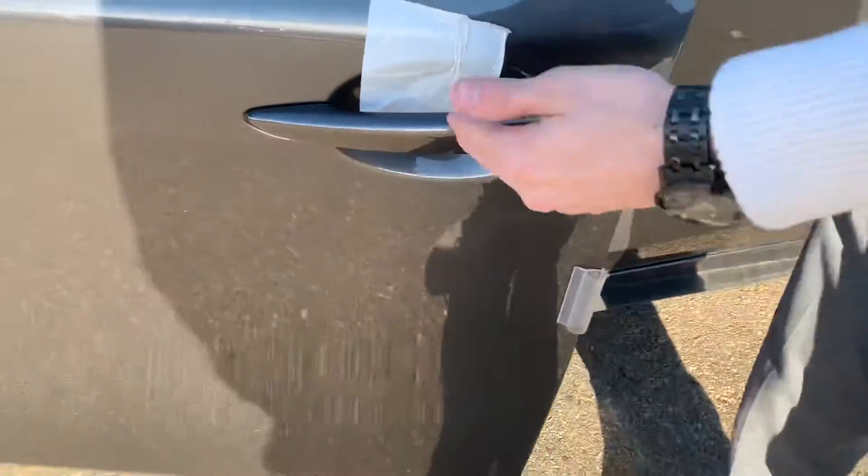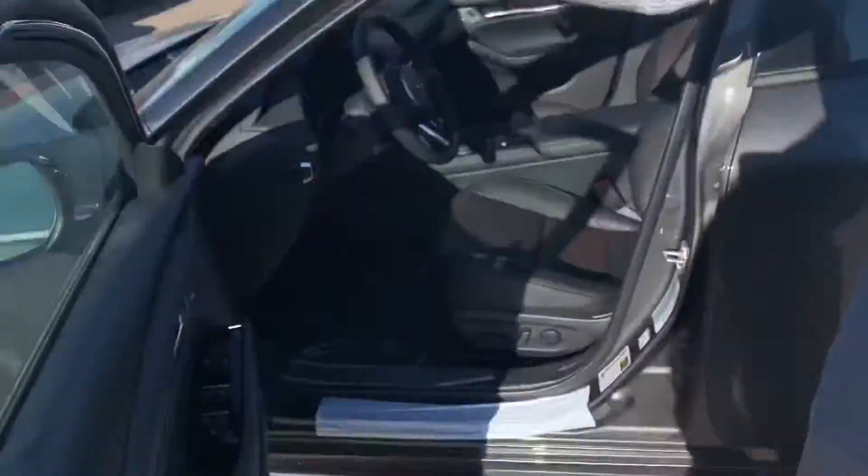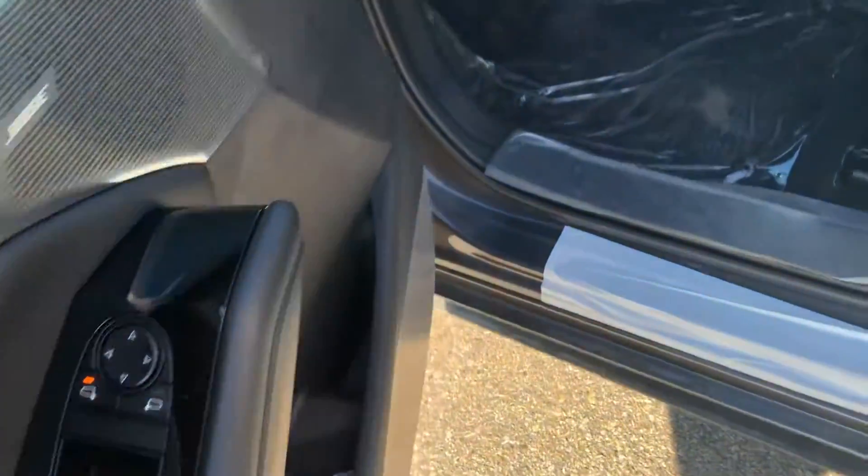Your mirrors also feature sequential turn signals. You do get keyless entry as well as keyless exit — and heading inside here, you do get your power locks, windows, and mirrors, paired with speakers all through the vehicle.